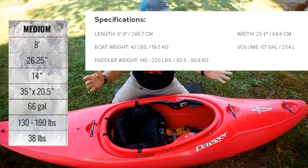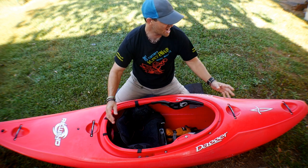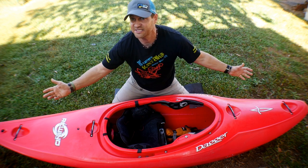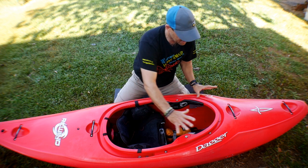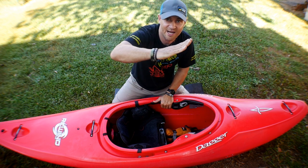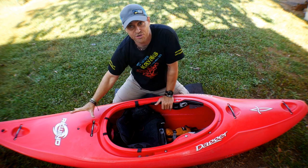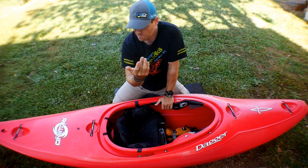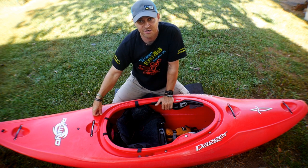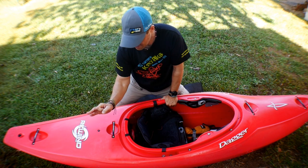You've got an eight-foot-nine boat with 67 gallons and you've got like an eight-foot boat with like 66 or 67 gallons, but a majority of their volume is up front. So that boat had a tendency to ride more like that, but it was so much easier to get their stern down. The stern was shorter and it was way more playful.